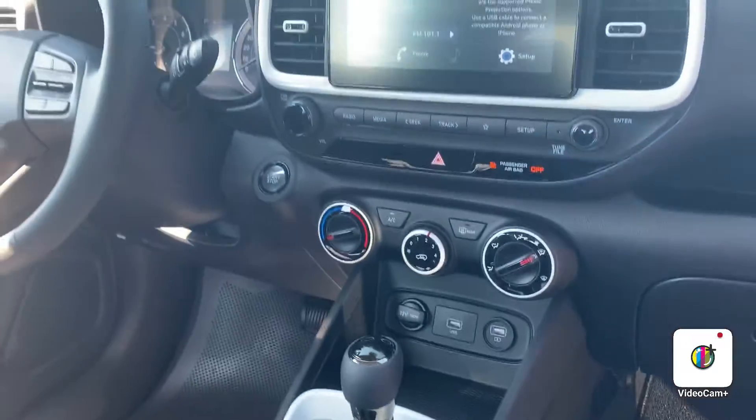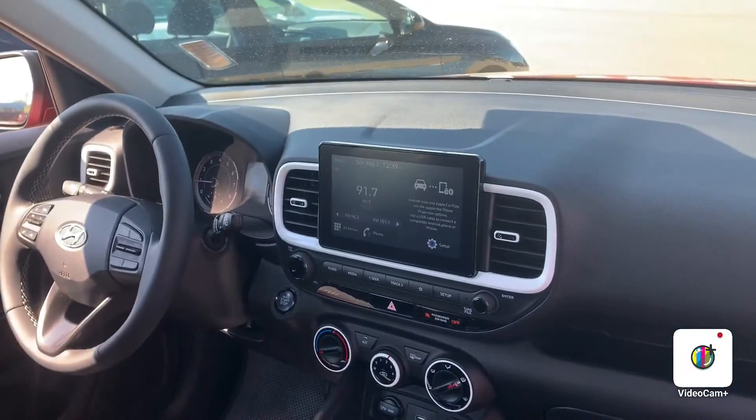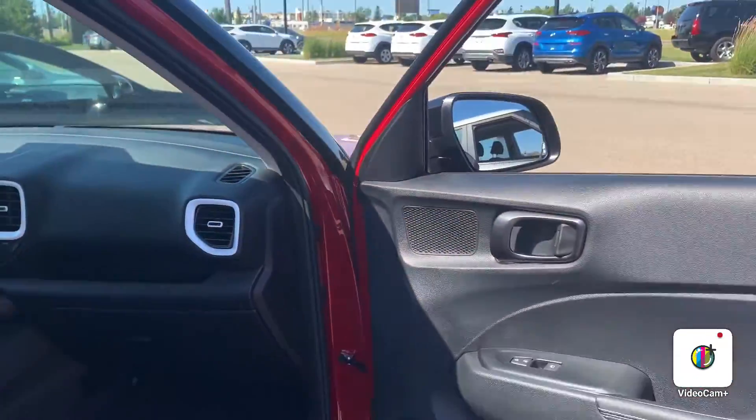heated steering wheel options, very nice cloth interior, and you've got your door and window lock options as well.